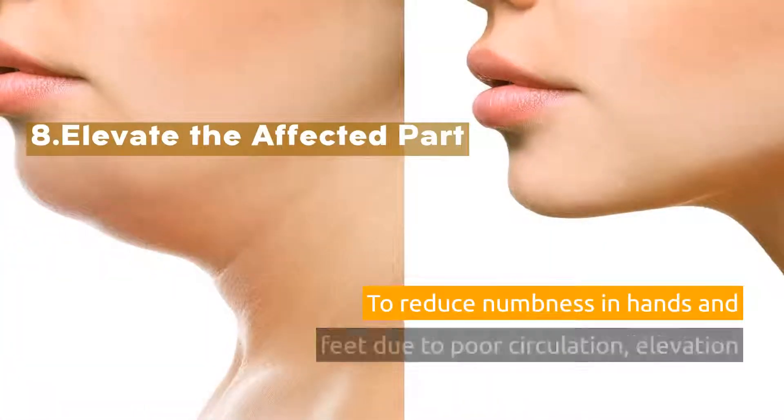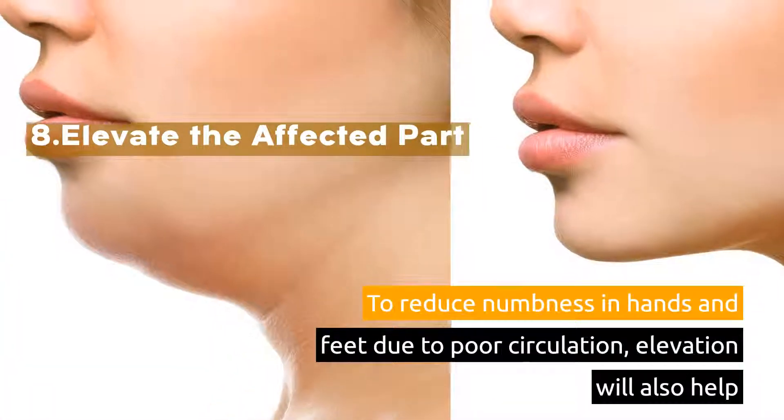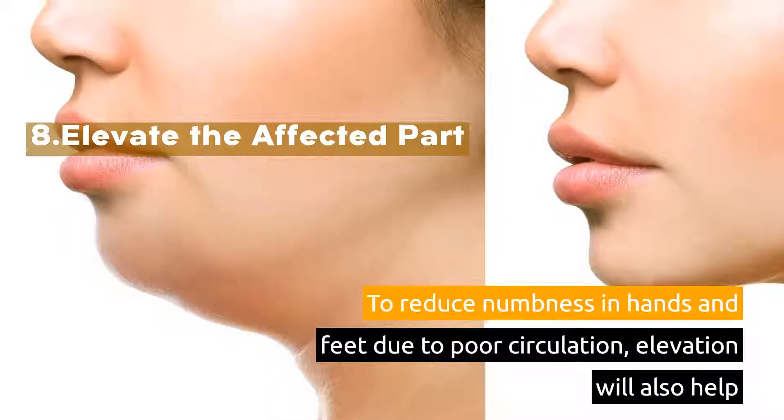8. Elevate the affected part. To reduce numbness in hands and feet due to poor circulation, elevation will also help.